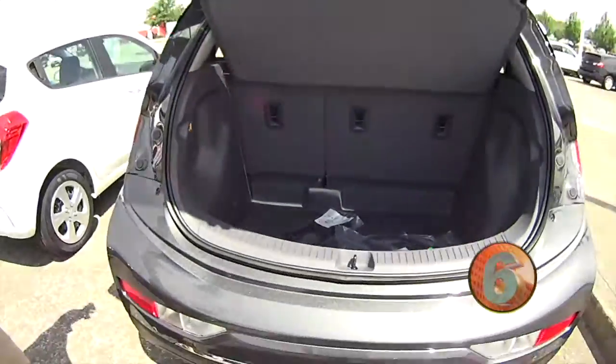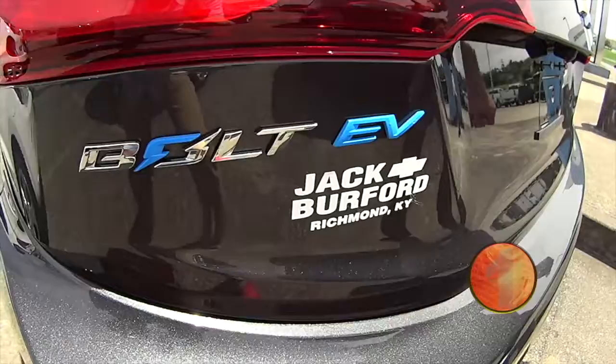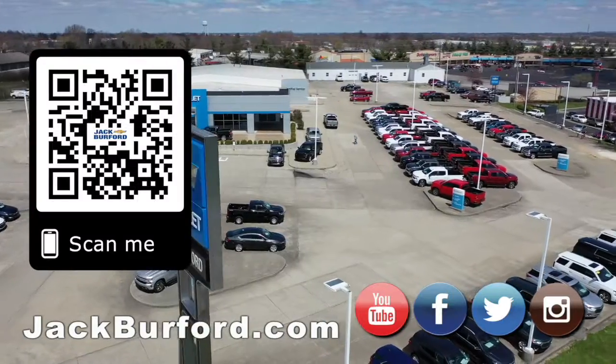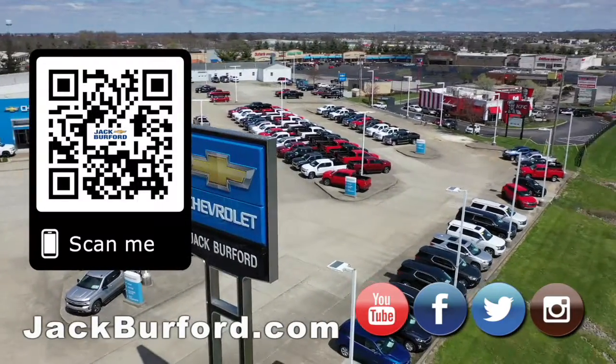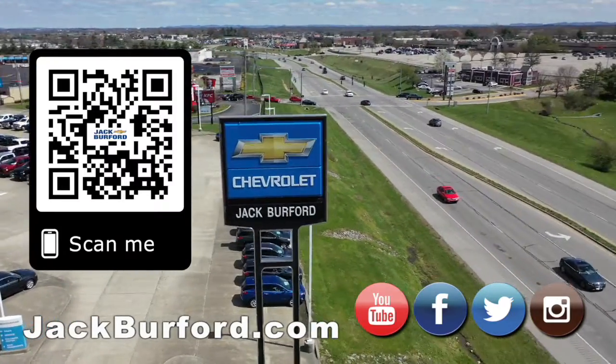You know what they need to do? Test drive it in person. Check it out at jackburford.com. We'll see you all next time. And hey, we'll get you the first tank of gas — I'll fill it all the way up twice. Why would you buy a vehicle anywhere else? Make sure to visit us at jackburford.com and subscribe to our YouTube channel.